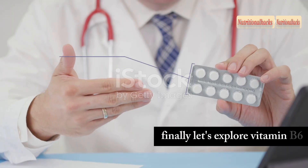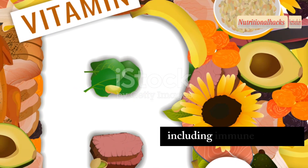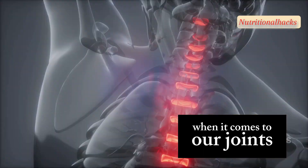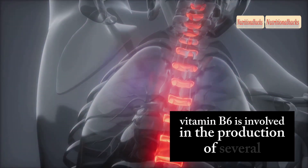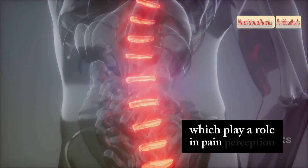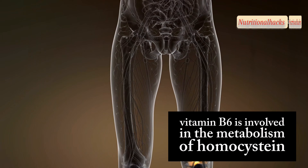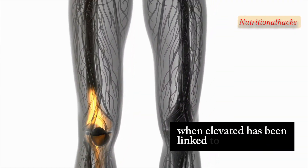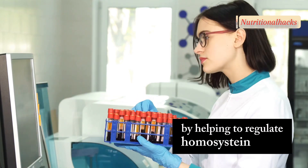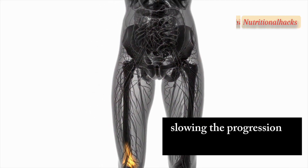Finally, let's explore vitamin B6, a water-soluble vitamin that plays a crucial role in various bodily functions, including immune function, energy metabolism and nerve health. When it comes to our joints, vitamin B6 is involved in the production of several neurotransmitters, including serotonin and dopamine, which play a role in pain perception. Additionally, vitamin B6 is involved in the metabolism of homocysteine, an amino acid that, when elevated, has been linked to inflammation and an increased risk of joint problems. By helping to regulate homocysteine levels, vitamin B6 may contribute to reducing inflammation and potentially slowing the progression of joint damage.